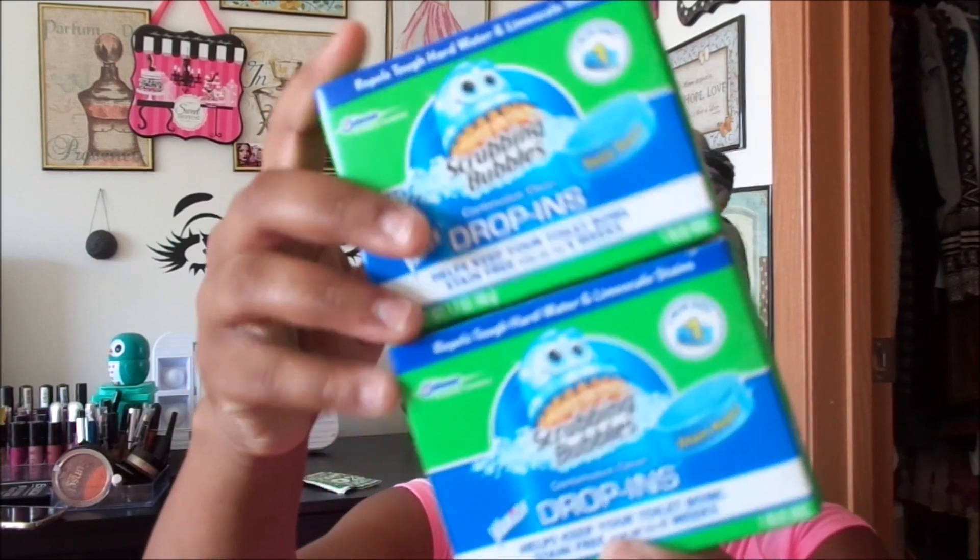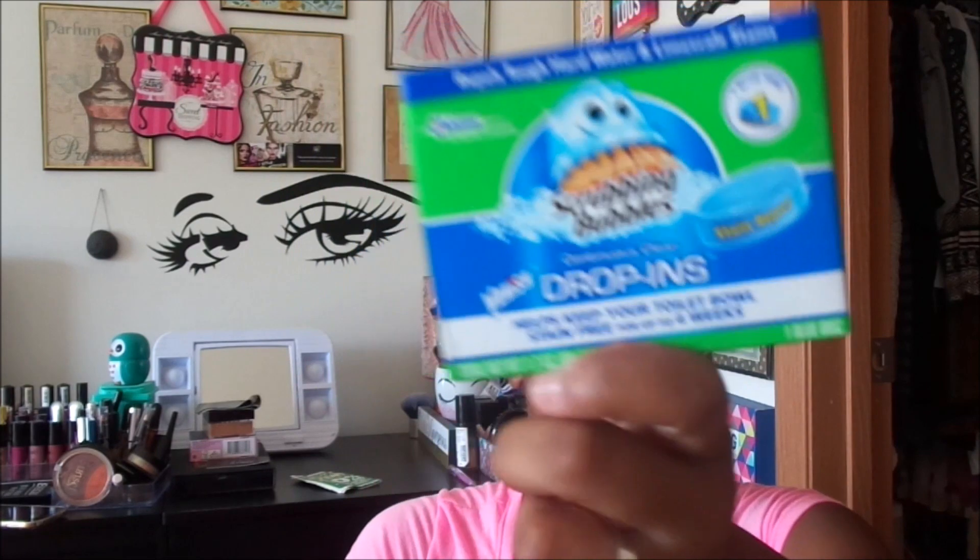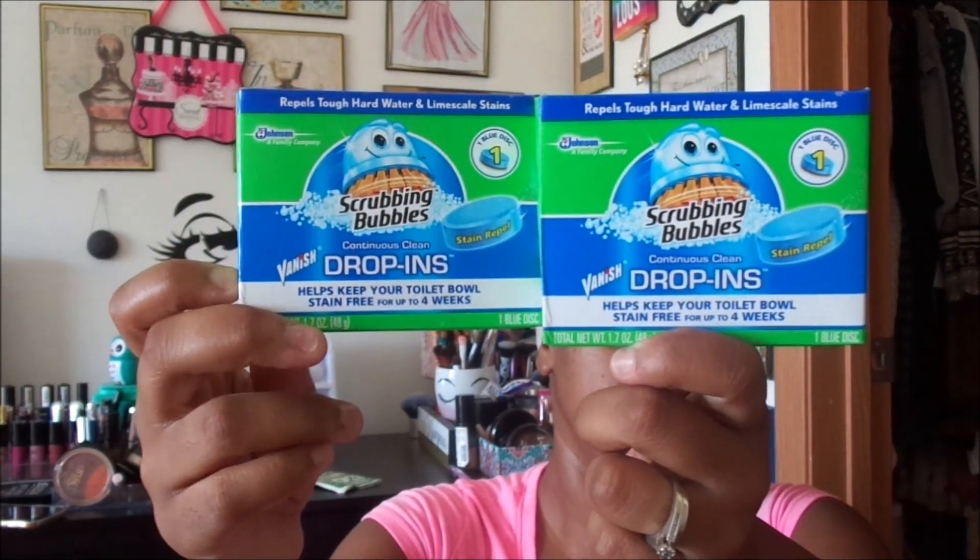Another repurchase is the Scrubbing Bubbles drop-ins. Since I have two bathrooms I'll use one for each bathroom, and these literally last a month. I think these are pretty much worth the dollar — it's not something you have to put in every week or every two weeks, it literally lasts up to four weeks. If you guys see these, I think it's a good buy.